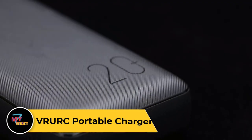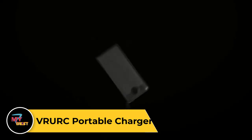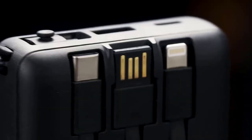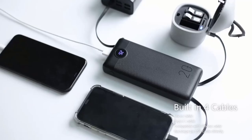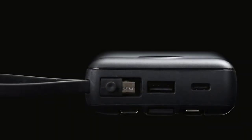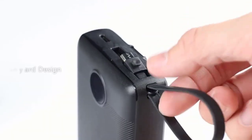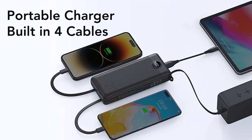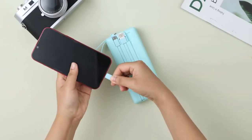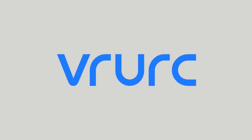Vert Portable Charger. The Vert Portable Charger is a reliable and convenient power bank designed to keep your devices charged on-the-go. With its compact and lightweight design, it easily fits into your pocket or bag, making it perfect for travel, outdoor activities, or everyday use. Equipped with high-capacity lithium-ion batteries, it offers multiple charges for smartphones, tablets, and other USB-powered devices. Featuring fast-charging technology, it can quickly recharge your devices when you're in a hurry. Its built-in safety features protect against overcharging, overheating, and short circuits, and with its LED power indicator, you can easily check the remaining battery level.